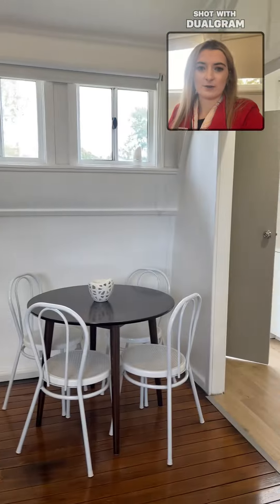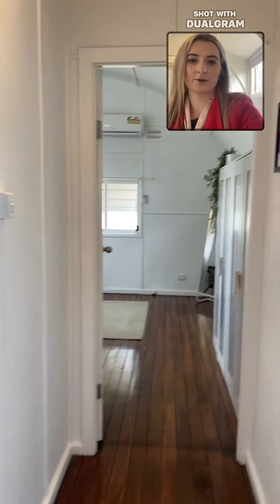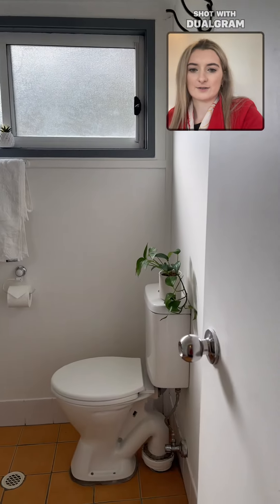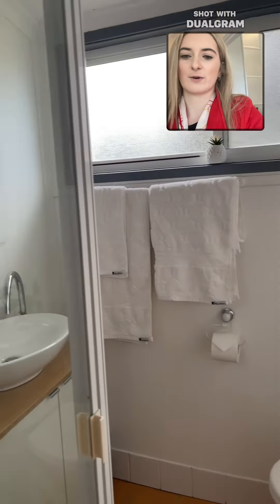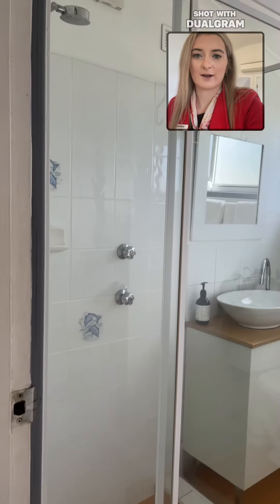I've also got a little dining space just there. Going this way, we've got just a little four-way into our bathroom, so we've got a toilet, vanity, and shower space.